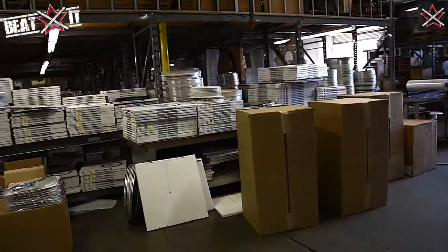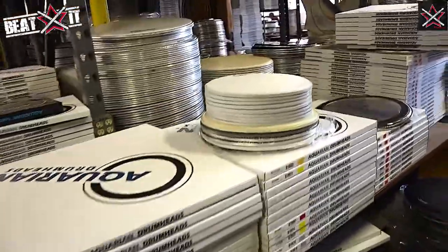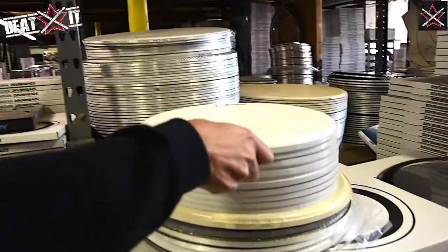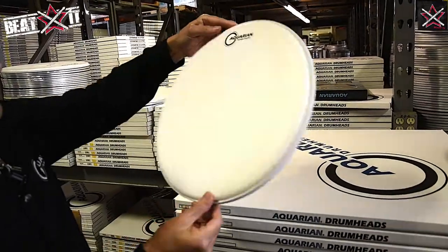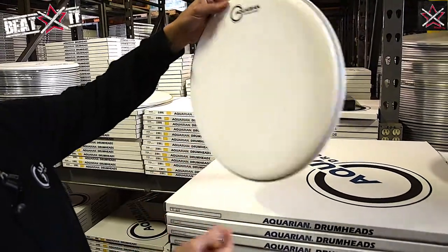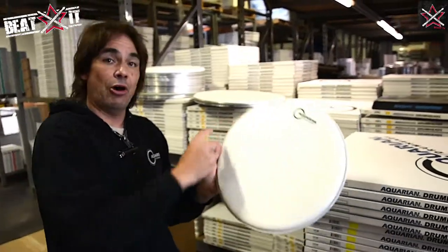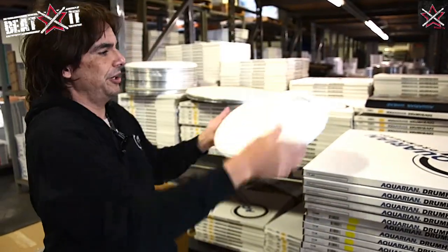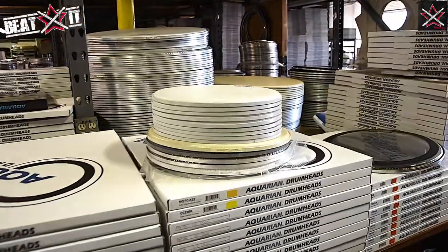Over here, these heads are in the making. These came off stock and are being customized — either putting dots on or whatever. For example, if you picture this head, it is a texture coat like a Remo Ambassador, like a single ply 10 mil, but we could stick the Studio X tape on it, stick dots on it, dots under it — and that will change the model. We also have heads where we spray over the dot. So this is basically where we take the heads and finish them off. In some situations they're already done coming from the other factory.